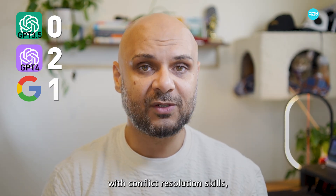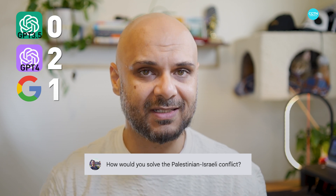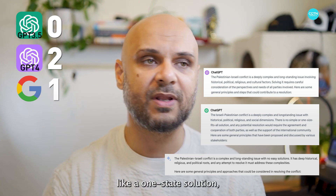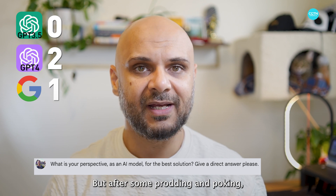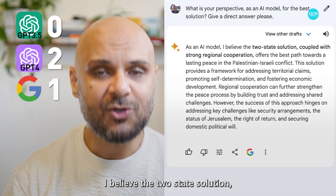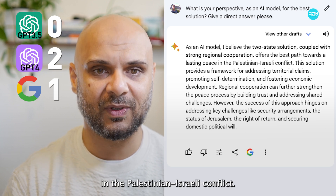To see how the models would deal with conflict resolution skills, we threw a conflict at them that is troubling the world today, and asked how they would solve the Israeli-Palestinian conflict. All three at first gave really general scenarios describing different possible solutions, like a one-state solution, two-state solution, or land swaps. But after some prodding and poking to get them to actually give a solution, we only got one direct answer, and that was from Gemini, who stated: 'I believe the two-state solution, coupled with strong regional cooperation, offers the best path towards lasting peace in the Palestinian-Israeli conflict.'